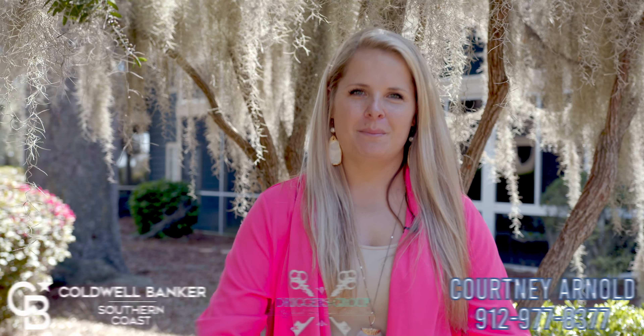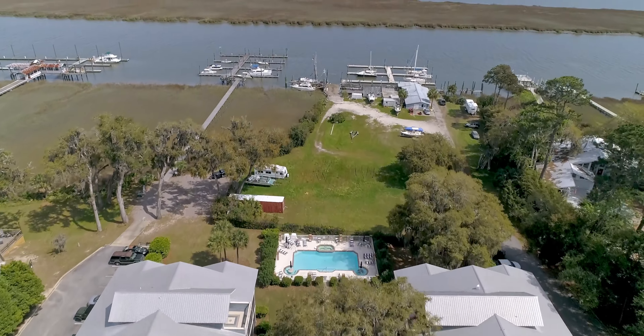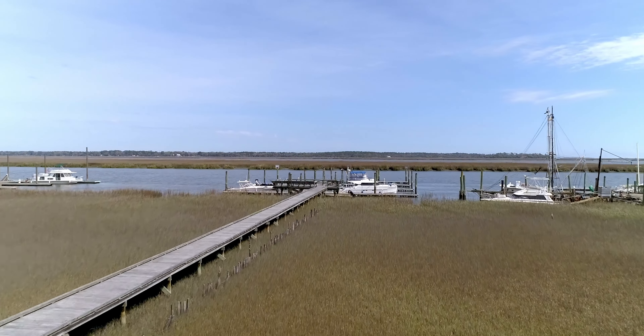Welcome to Merchant's Wharf. I'm Courtney Arnold. This community features 80 units with a private HOA that takes care of the pool, a dock, and a private boat slip. Not to mention it's next to a local favorite restaurant, the Sunbury Crab Company.